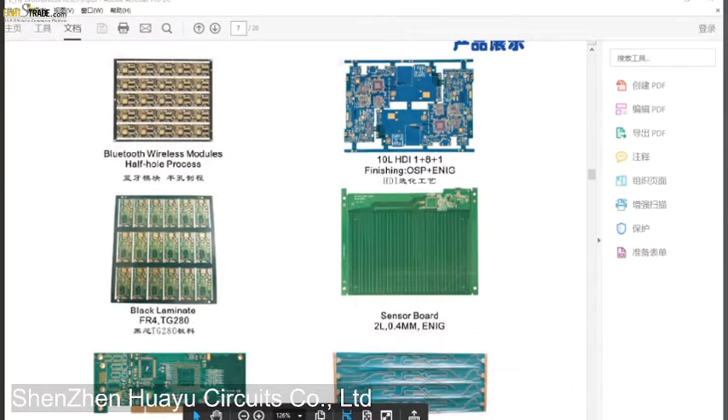These are the main and classical hot-selling products for Huayu. The first product shown is a half-hole process PCB, mainly used for Bluetooth wireless modules. The second product is HDI — High Density Interconnect PCB.